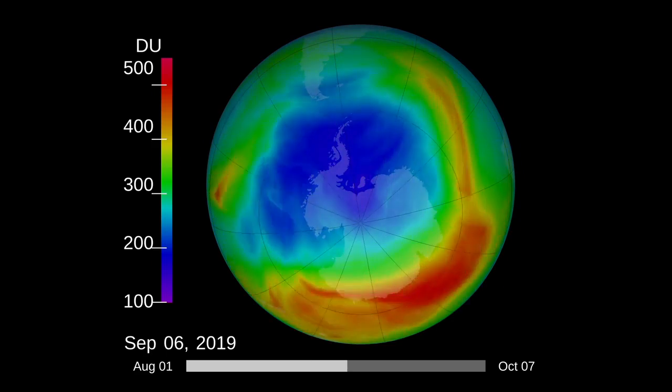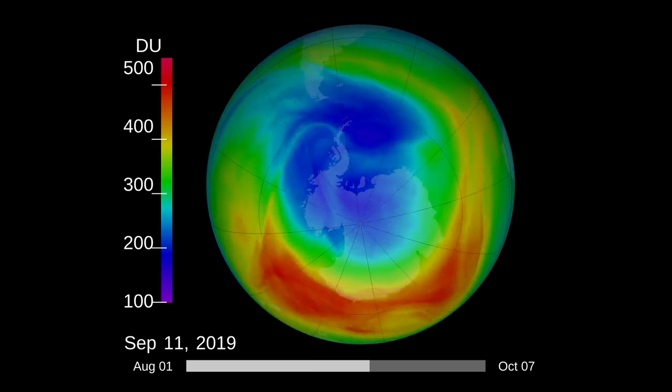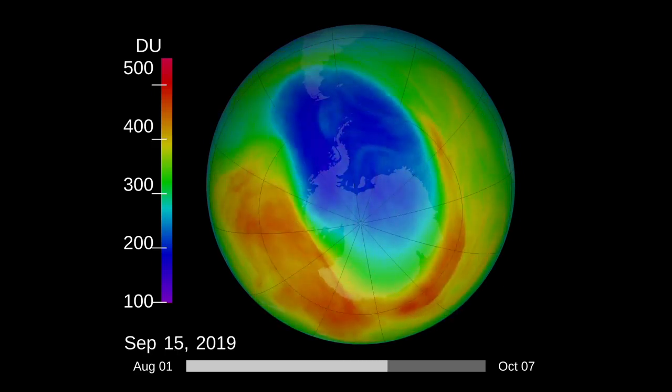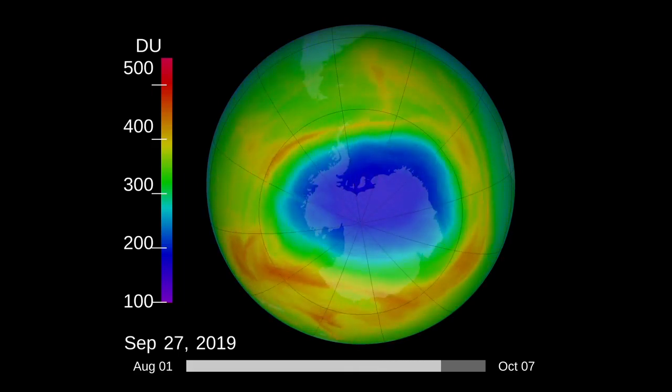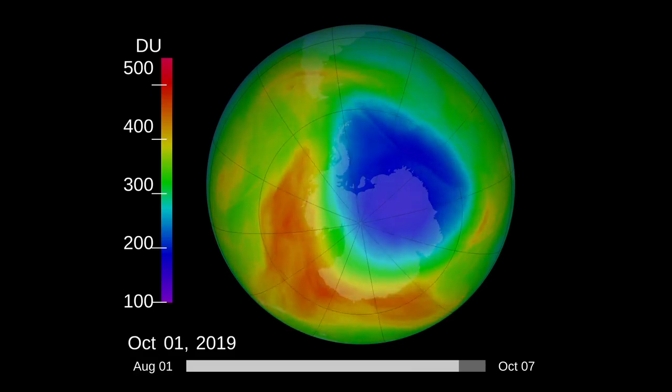The ozone hole is caused by interactions between chlorine from chemicals called chlorofluorocarbons, or CFCs, and ozone. Although CFCs were banned by the Montreal Protocol in 1987, they last a long time in the atmosphere.